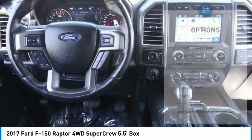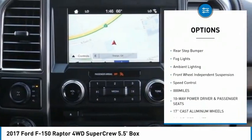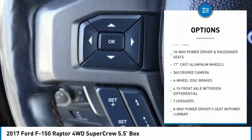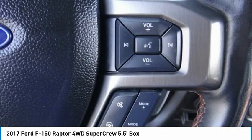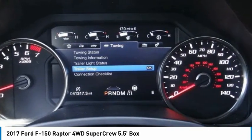Here are some of this vehicle's great options: electronic stability control, alloy wheels, brake assist, traction control, remote keyless entry, rear step bumper, fog lights, ambient lighting, front wheel independent suspension, speed control. Your new ride is just a phone call away.